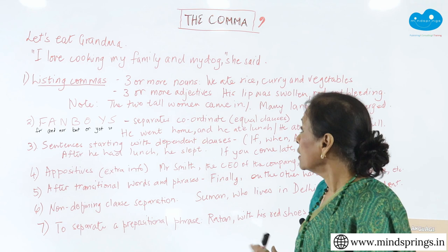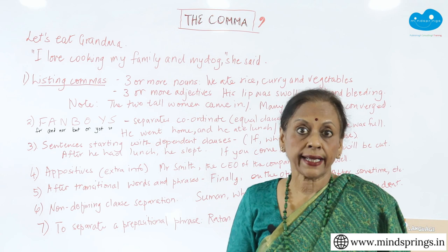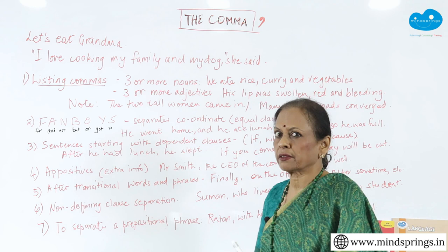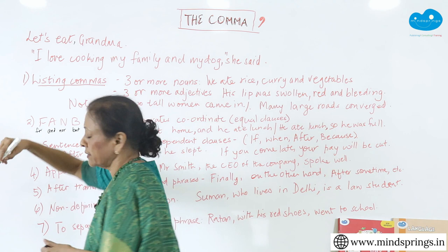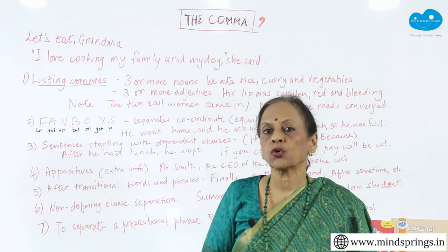Let's look at that first sentence: 'Let's eat grandma.' Now you're wondering why she's saying 'let's eat grandma.' How can we eat grandma? That would make us cannibals, wouldn't it? What's wrong there is the comma is missing. When the comma is missing, what you are trying to say is 'let's eat' — you are calling out to grandma saying 'let's eat, grandma.' That's very different from 'let's eat grandma.' If you don't put the comma, it will look like you want to eat grandma.